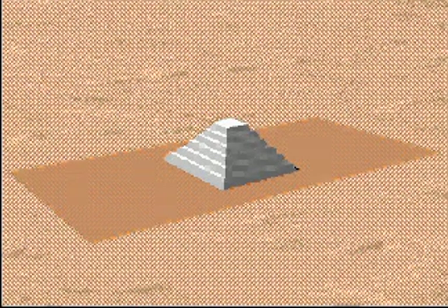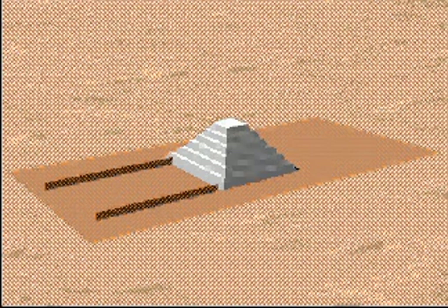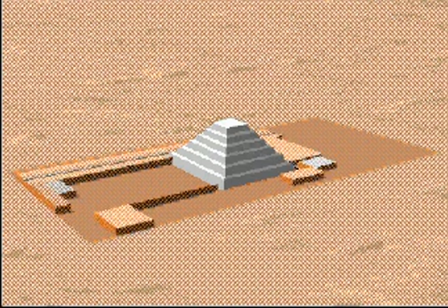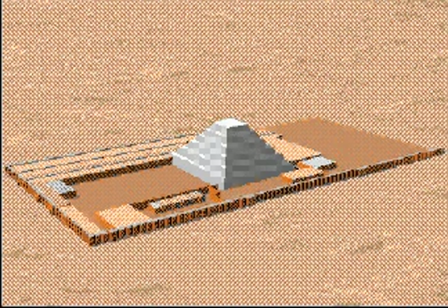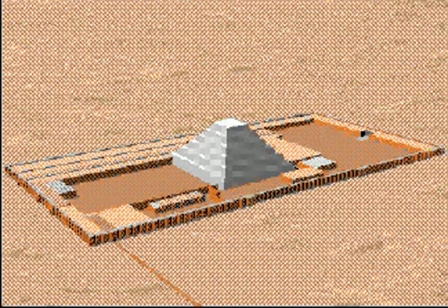The step pyramid didn't stand alone. It was part of a huge complex that included a courtyard for public gatherings and several small decorated rooms. A stone wall about two stories high surrounded the pyramid and other buildings, with one grand gate and many false doors.